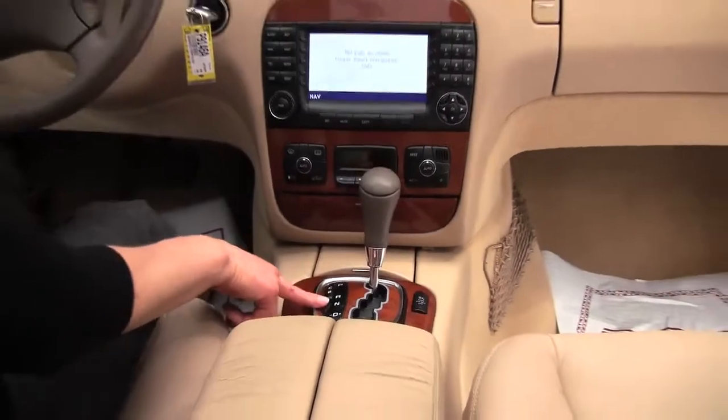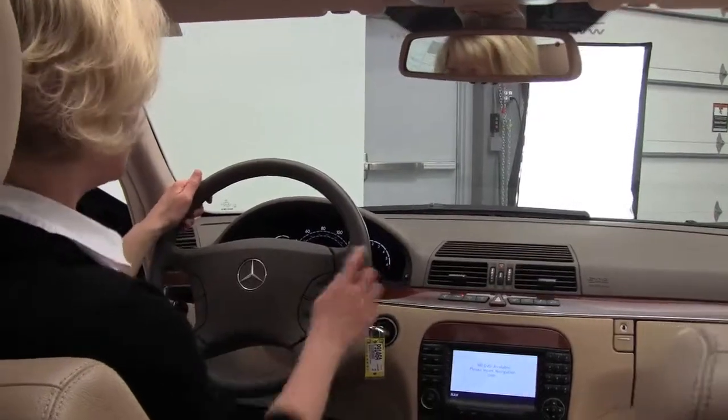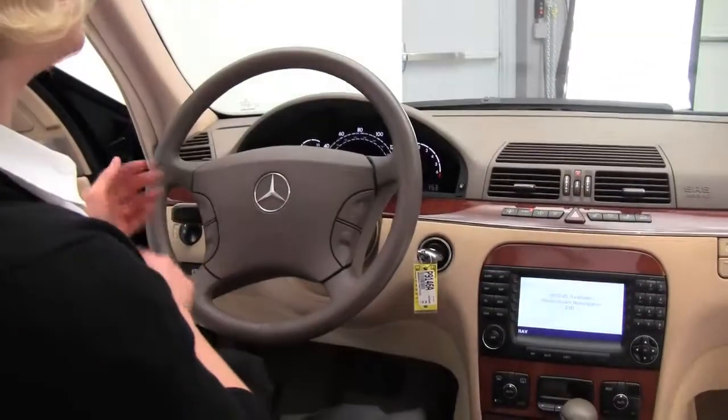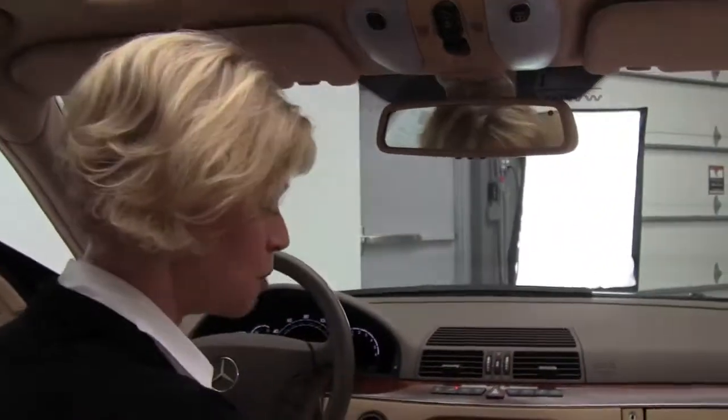Automatic transmission. We can switch between sport and comfort suspension just with the push of a button — really handy. These seats are so comfortable. You can see Bluetooth and steering wheel mounted controls. The vehicle has 69,743 miles on it. So much luxury — this is so pretty.